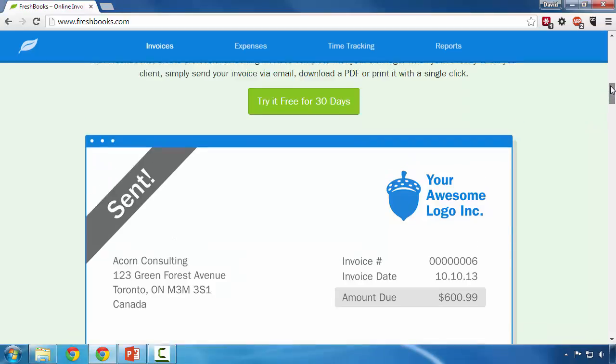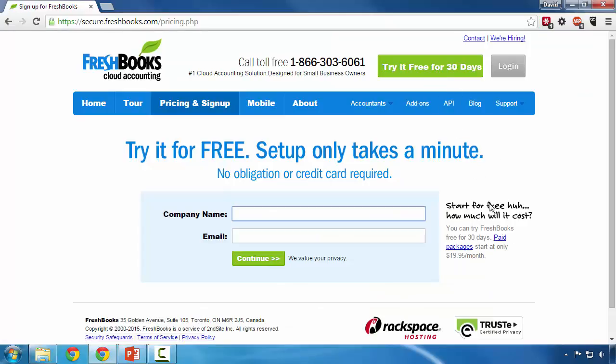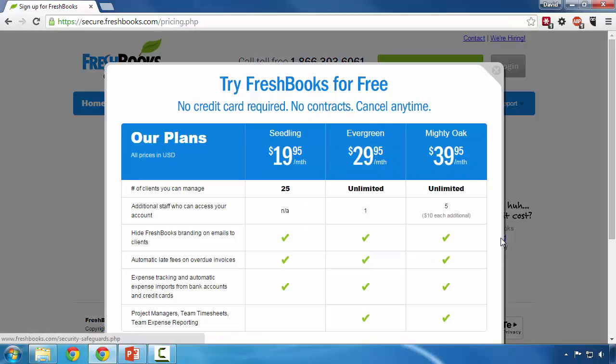Let's scroll back to the top and take a look at how to sign up. While we're signing up, let's take a look at their pricing to see what we can get in their free package. FreshBooks does allow for a free account that simply requires your company name and email address to sign up, and also offers paid accounts starting at $20 a month for 25 accounts.